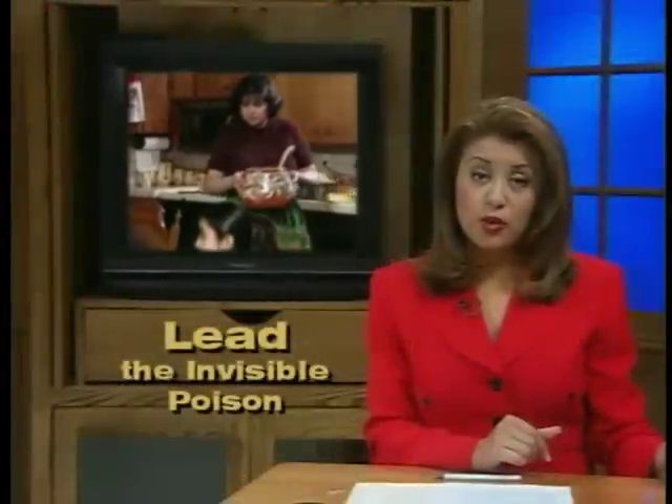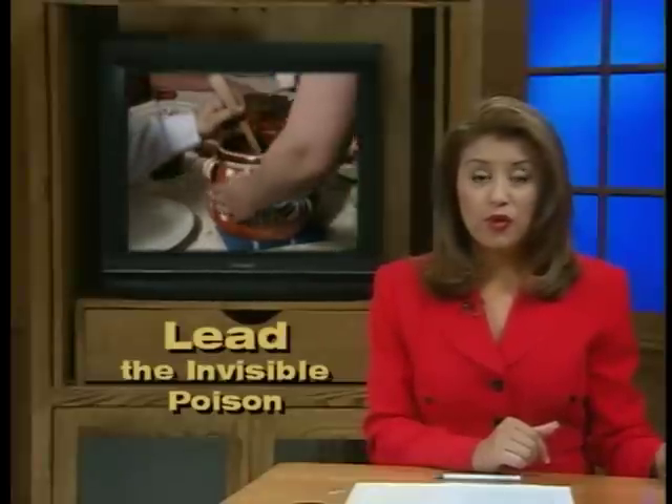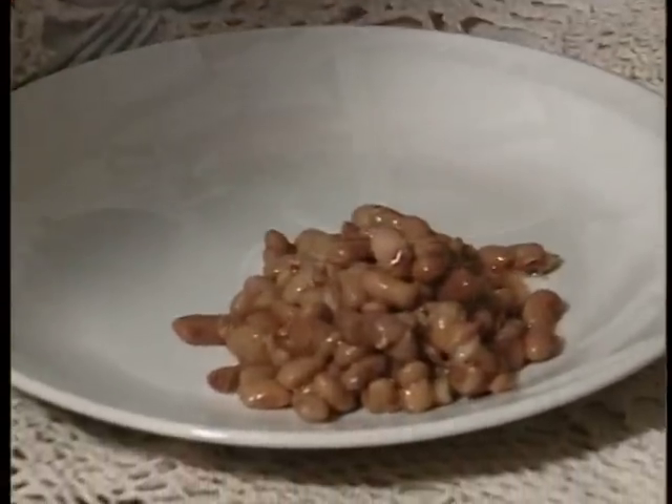This mother may be feeding her children an invisible poison without even knowing it. The beans she prepared in her favorite bean pot are contaminated with lead — a poison that has leached into the beans from the glaze on this pot.